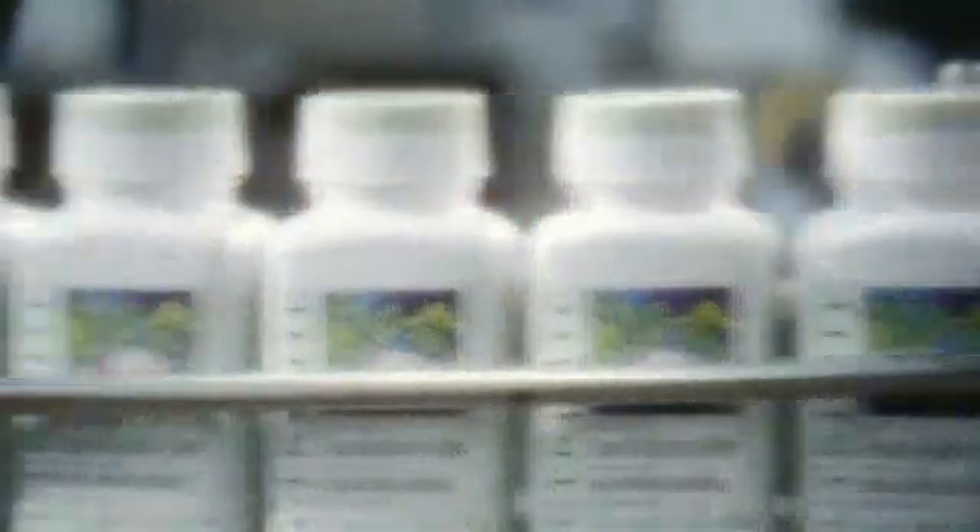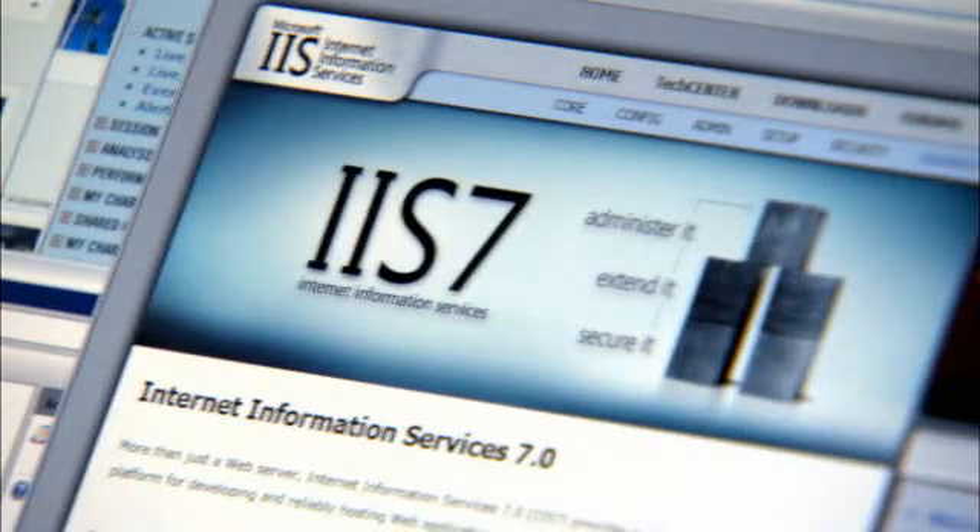We fully expect that IIS 7, along with 64-bit hardware, is going to give us three times the capacity of IIS 6 servers that we have today. We've had servers that have been up and running for over 120 days straight. We've been using IIS 7 to streamline our registration process to quickly enable our directory accounts to be created.